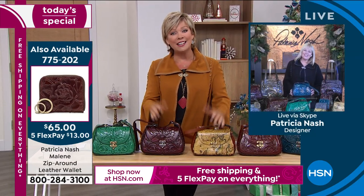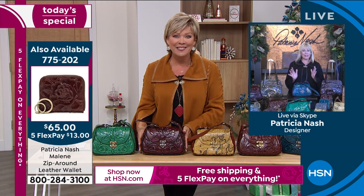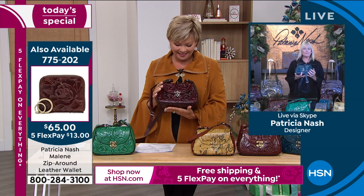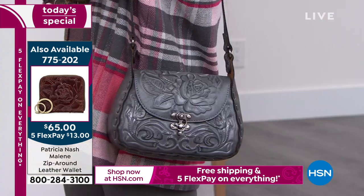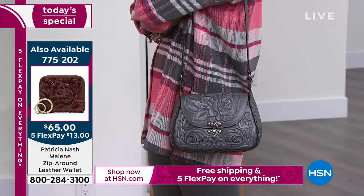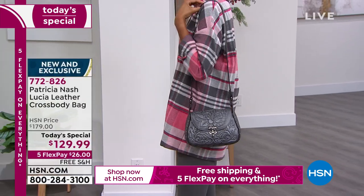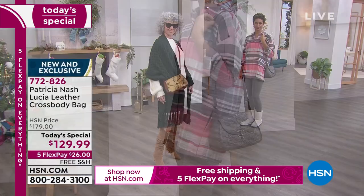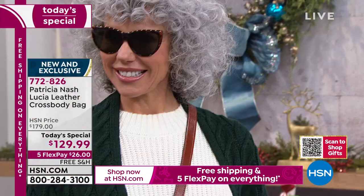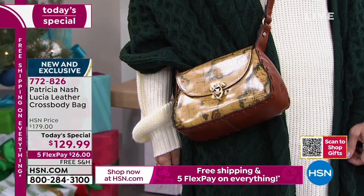Thank you and happy holidays — can you believe it's right on us already? I love this bag. One thing I've really adjusted my mindset about with all these different habits of going to work and working from home is that we don't have to carry everything with us all the time. We can have a bag that makes us feel so liberated because it's just the right size. It's a crossbody bag and this one will do it for you.